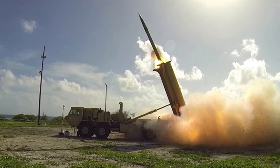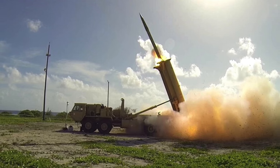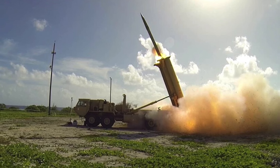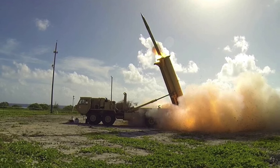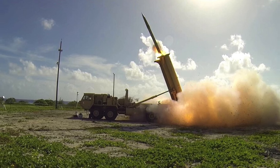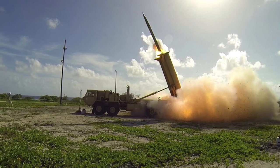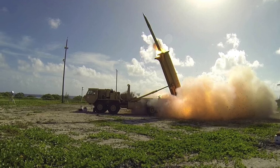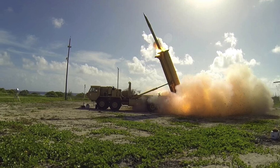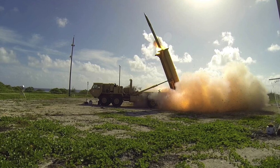This was the first time THAAD was tested in this distributed mode. Richard McDaniel, Vice President of Upper-Tier Integrated Air and Missile Defense Systems at Lockheed Martin, said: 'The enhanced THAAD system performed flawlessly in today's test, and we are proud to support the Missile Defense Agency and U.S. Army as they continue to demonstrate the system's unmatched capabilities. This successful test paves the way for delivery of an urgent-need capability that will enhance THAAD's emplacement options, resulting in greater asset protection.'